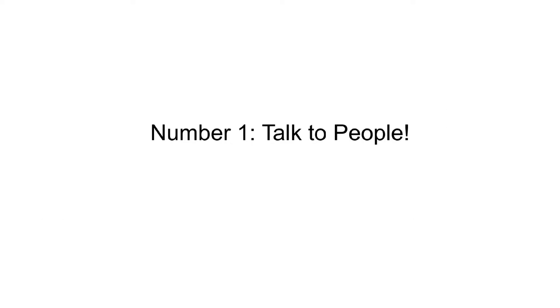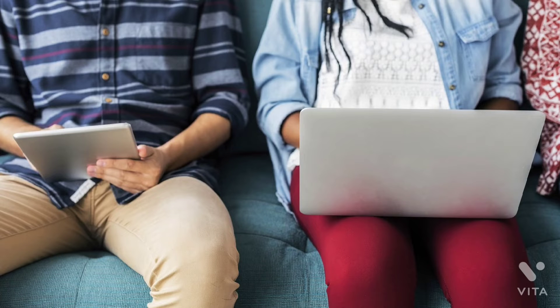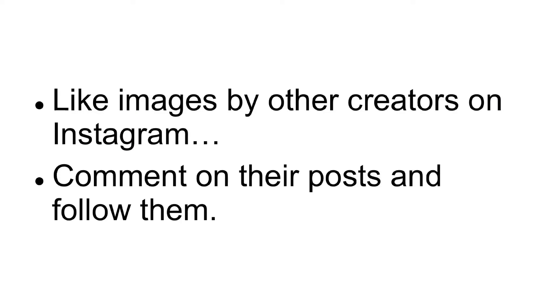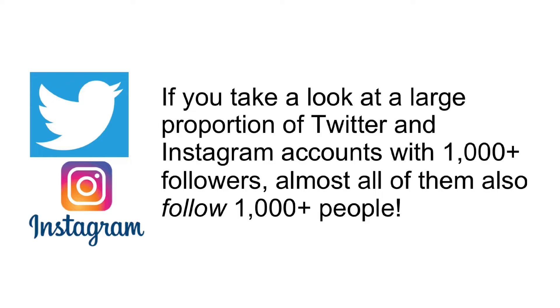Number one: talk to people. It sounds simple, but you'd be surprised how few brands and channels actually do this. If you want to get more people to follow you, then just be a little more active. Like images by other creators on Instagram, comment on their posts, and follow them. If you take a look at a large proportion of Twitter and Instagram accounts with 1,000 plus followers, almost all of them also follow 1,000 plus people.